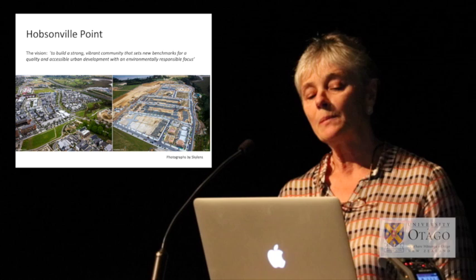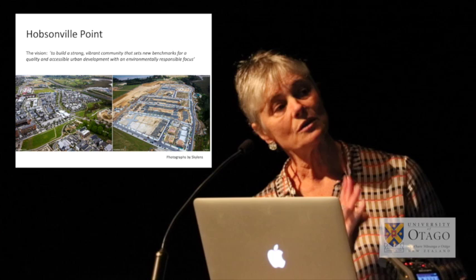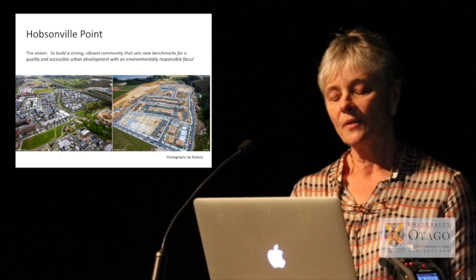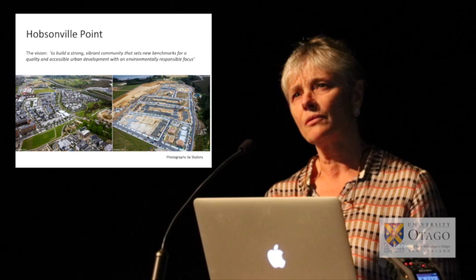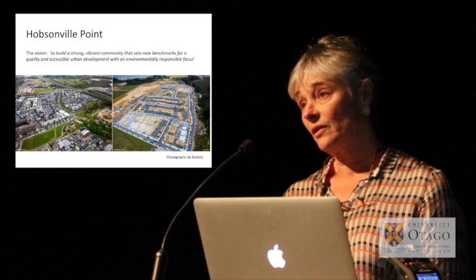The photograph to the right is the Catalina Precinct. Since November, houses have gone up and residents have now moved into that area. As of about May, there were about 700 homes occupied at Hobsonville Point, and about another 360 under construction.